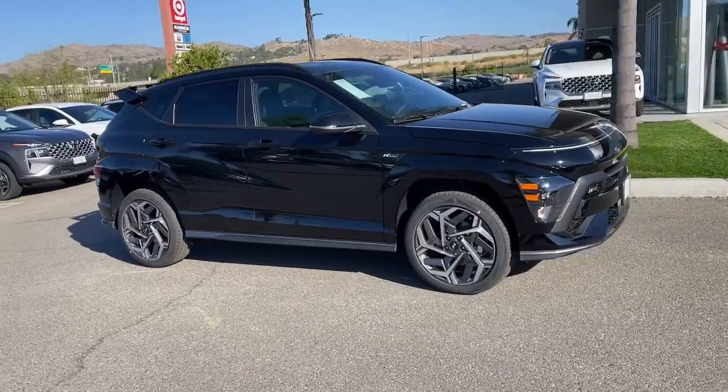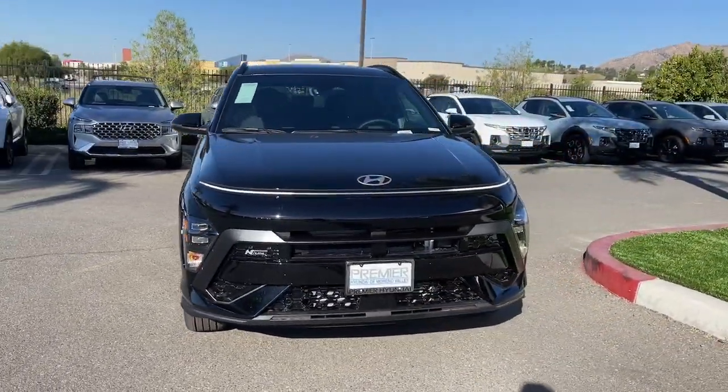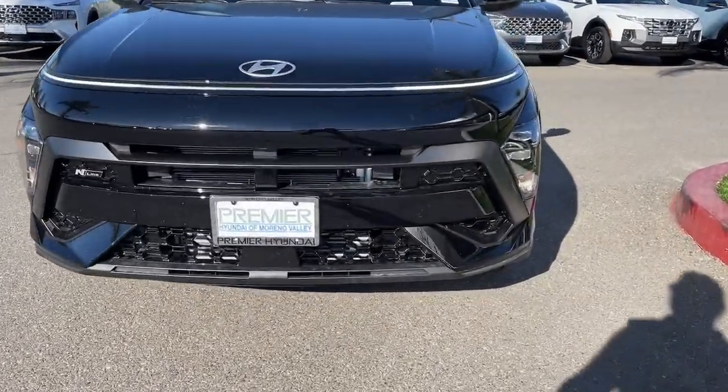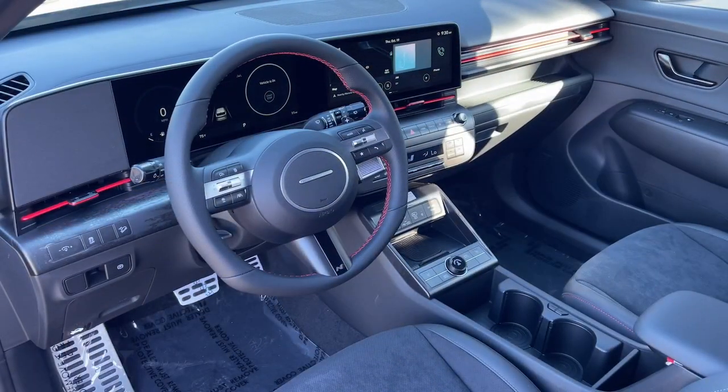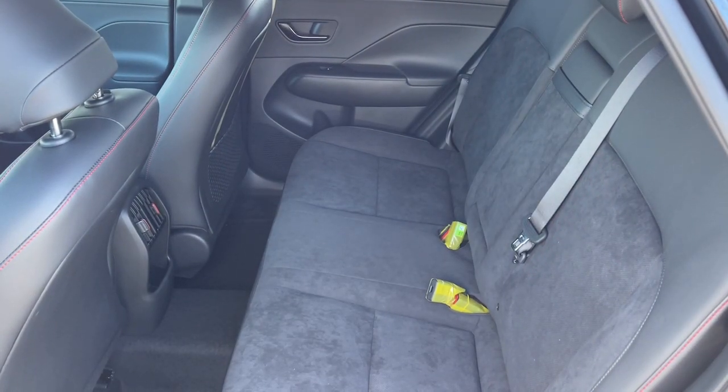These are just some of the great options this vehicle comes with: Apple CarPlay and/or Android Auto, heated driver's seat, keyless entry, navigation system, moonroof, heated mirrors, premium sound system, backup camera, satellite radio, and steering wheel audio controls.